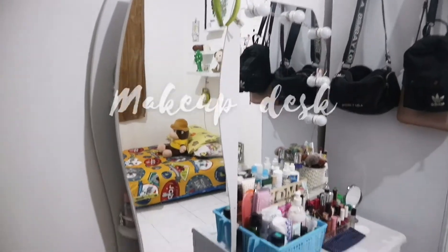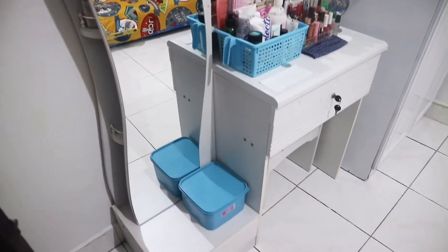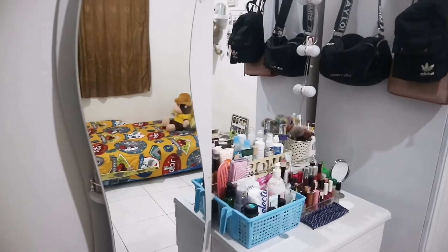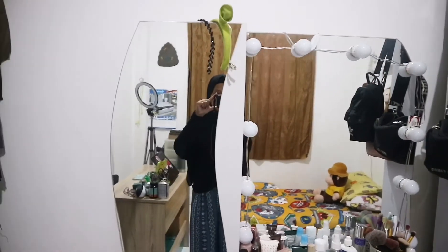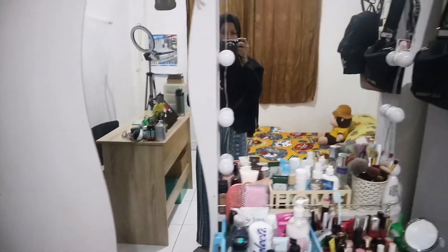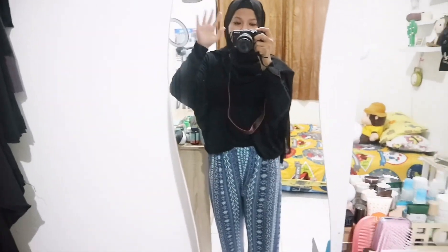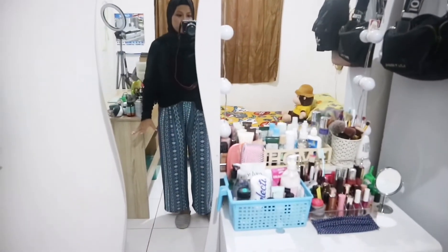Kalau udah masuk ke kamar aku, yang pertama kali dilihat itu adalah meja rias aku. Meja riasnya aku pilih warna putih karena aku pengen nuansa kamar aku itu putih-putih. Kalian bisa lihat ada kaca di sebelah kiri dan kanan, yang satu untuk full body dan yang satunya untuk muka aja.